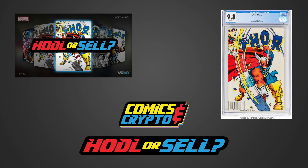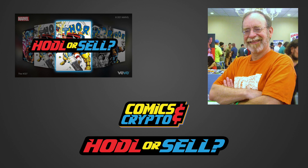This Thursday, October 14th, we are getting the Bronze Age comic Thor 337, which contains the first appearance of Beta Ray Bill, with story and art by Walt Simonson.